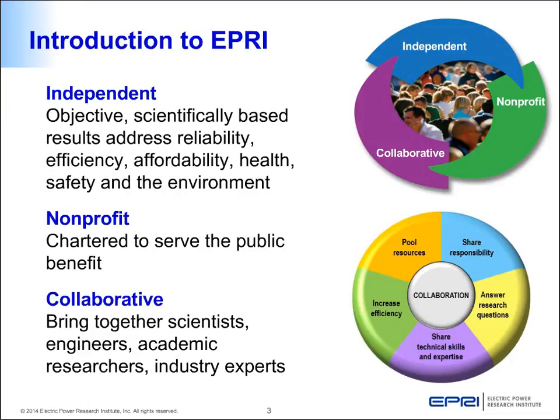Before that, a quick introduction about EPRI. EPRI is an independent nonprofit organization that performs collaborative work bringing together scientists, engineers, academic researchers, and industry experts from all around the globe to solve the problems faced by industry as well as society.